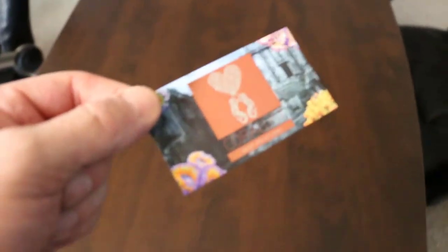Oh, I almost forgot to tell you guys — one more thing. This new card that we just got has a special coating on it. If you hold it under your lighting, it'll tell you what your coral is. So you've got to check that out.